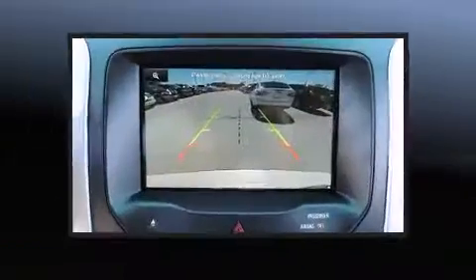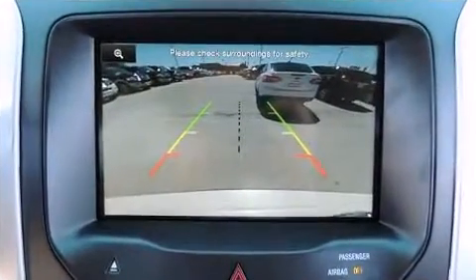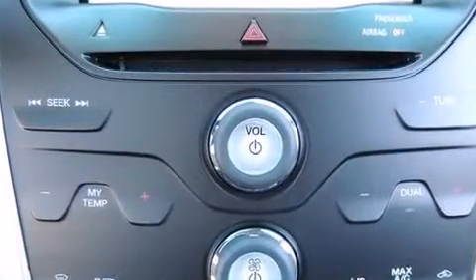Passengers are protected by various safety and security features including dual front impact airbags, head curtain airbags, traction control, a panic alarm, and four-wheel disc brakes with ABS.